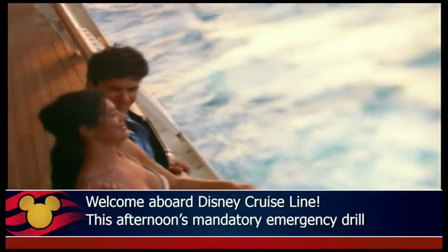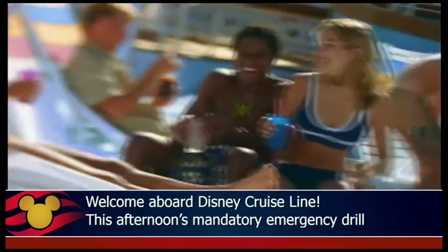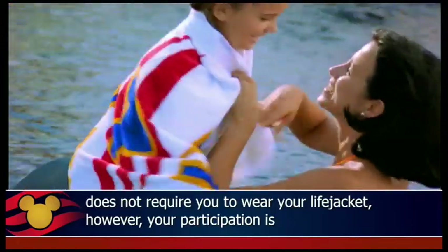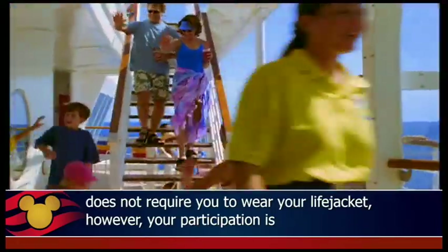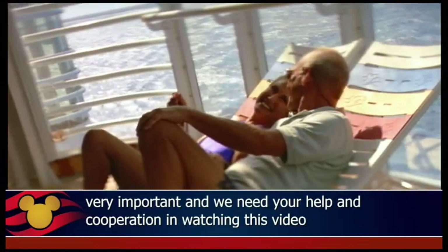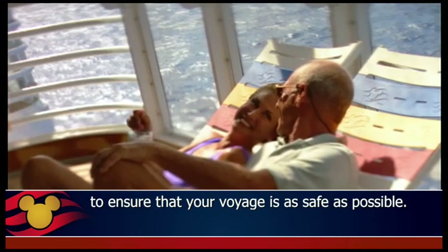Welcome aboard Disney Cruise Line. This afternoon's mandatory emergency drill does not require you to wear your life jacket. However, your participation is very important and we need your help and cooperation in watching this video to ensure that your voyage is as safe as possible.